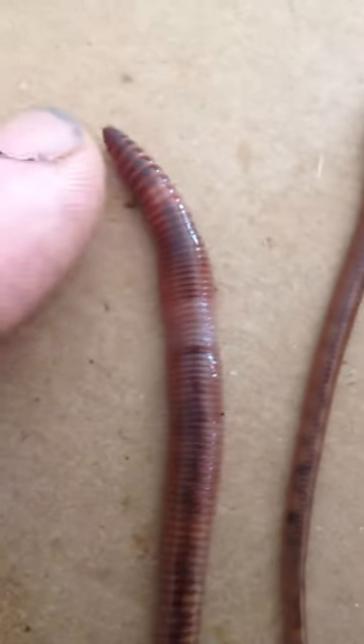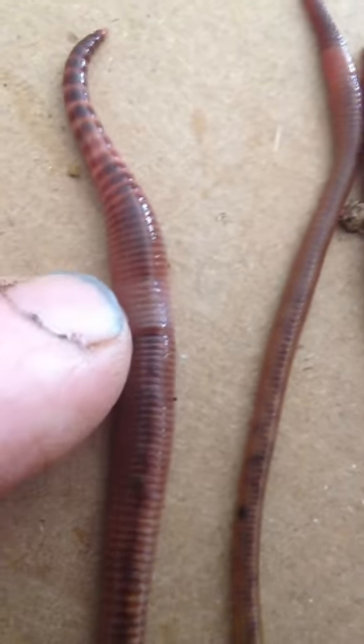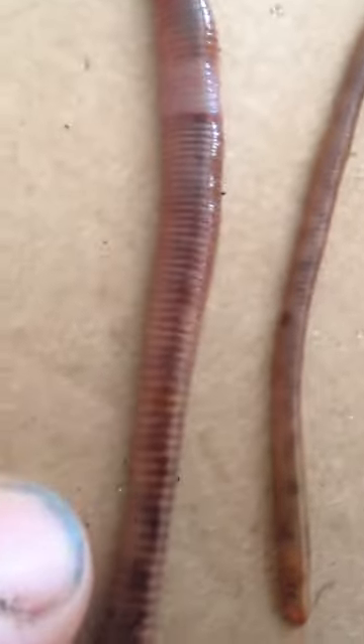This one here is a European nightcrawler. You can see the striping and the clitellum striping all the way down. And then on the back end, you see that yellow tail? There's a yellow tail on the Euro — there he is, there's the yellow tail on the Euro.